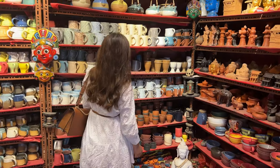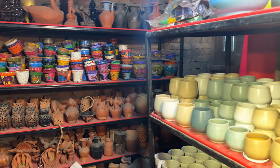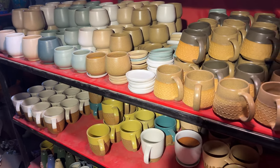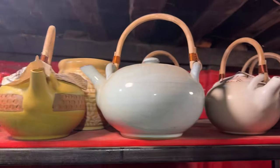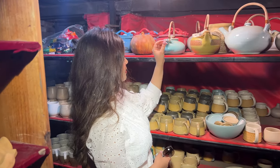I was so confused as to what I should get, because I wanted to get a teapot, some matching cups, and some pots for my indoor plants. The shopkeeper there also showed us some other items that he had in his other store, and so finally I chose some of the items.